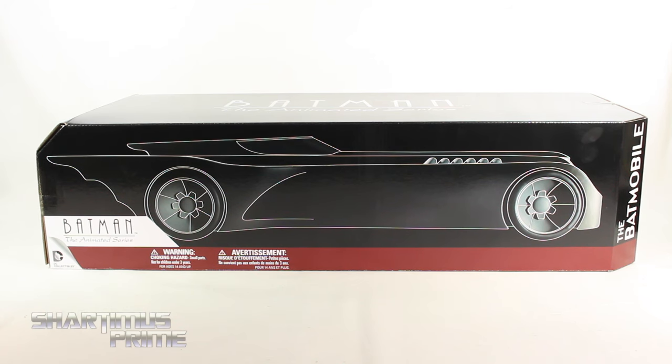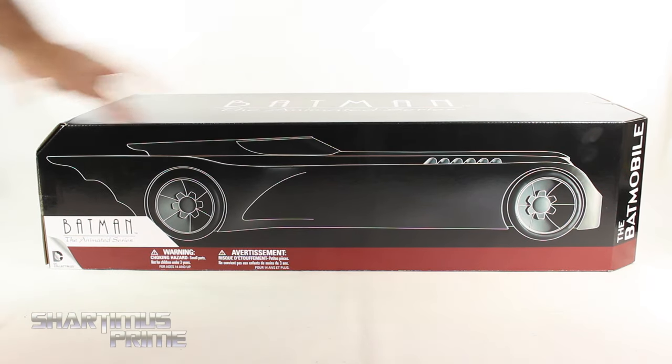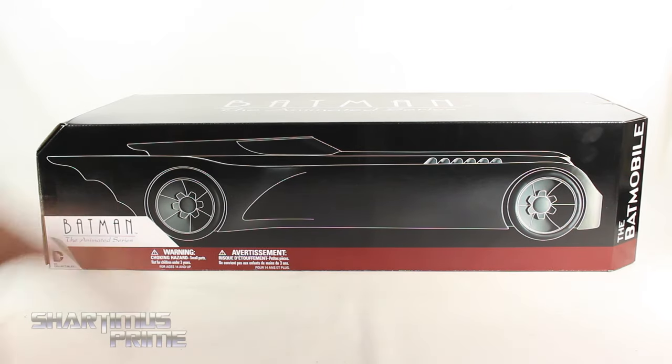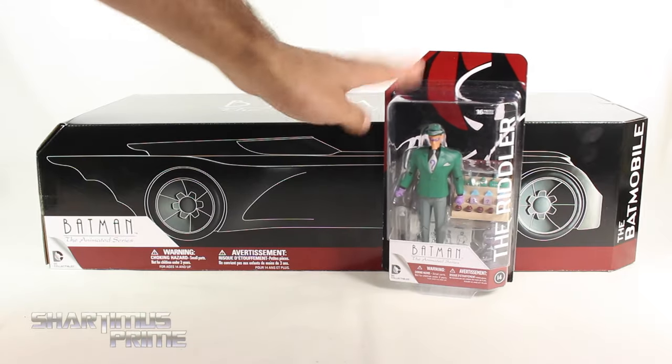I'm so excited for this — this is just too awesome. I've been wanting something like this for a very long time. This is a 1:12 scale Batmobile. This thing is huge. You're looking at 27 inches across, about 10 and a half inches deep, and about 7 inches tall. I love the packaging for this, and I like how it's reminiscent of the other figure packaging right over here.